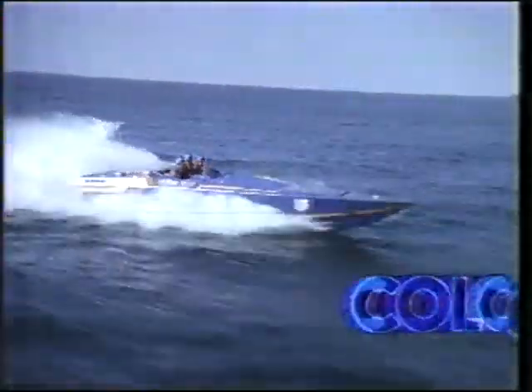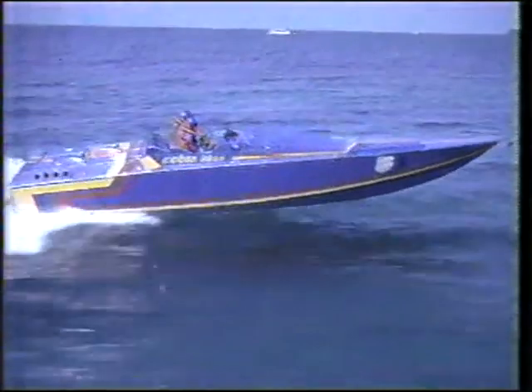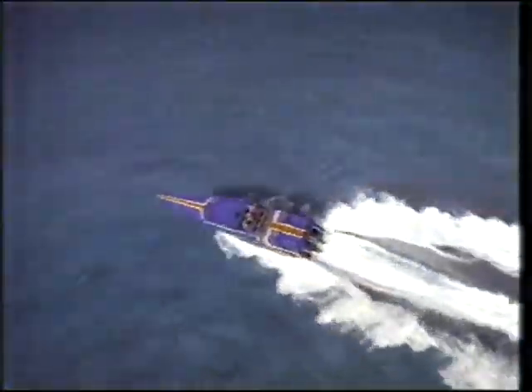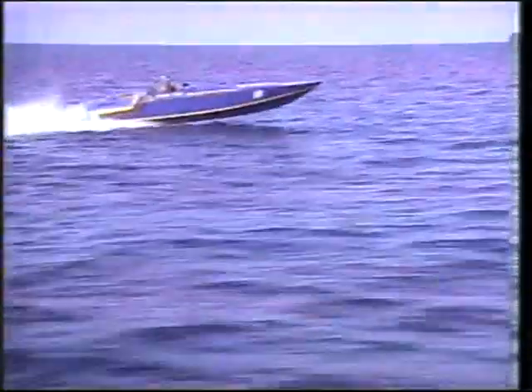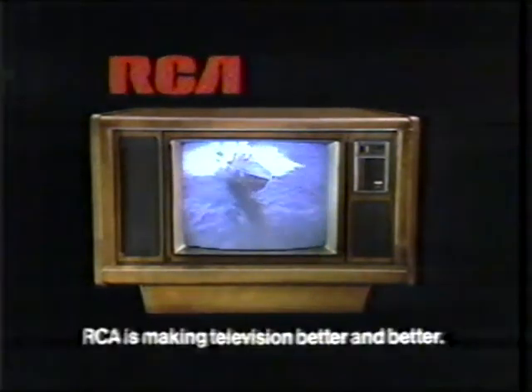RCA wants you to see the right color. Does your television automatically capture all these subtle shades of blue in this ocean of color? Color Track 1981 can. With RCA's exclusive detail processor, Color Track separates detail from color, refines it, then locks the right color on track — even colors only subtle shades apart. Color Track 1981. RCA is making television better and better.